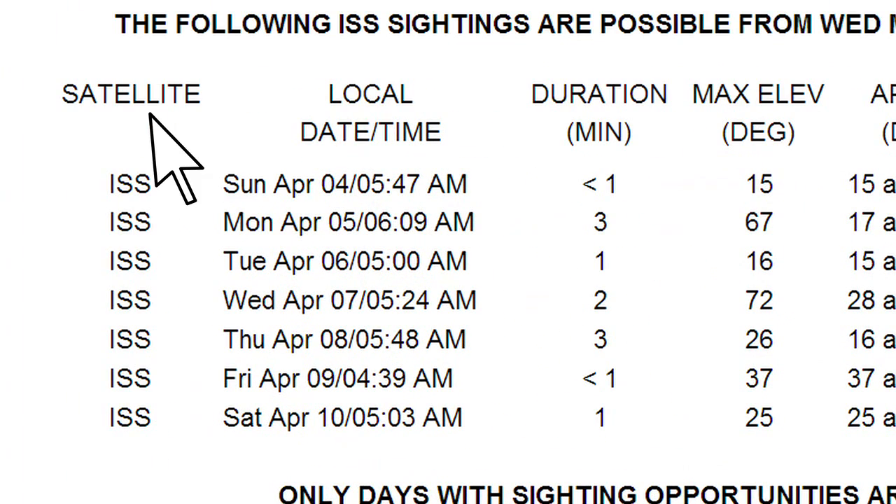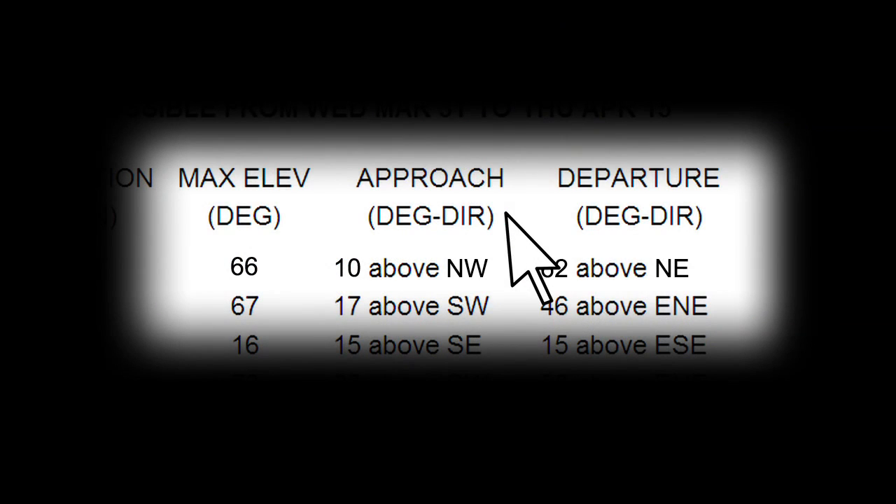The satellite or spacecraft name, local date, and time fields are self-explanatory. Duration is the length of time the satellite will be visible in your sky on a clear night. The maximum elevation is how high above the horizon the spacecraft will get — 90 degrees is directly overhead. The approach and departure degree and direction tell you which direction the spacecraft will first appear from, and then the direction it will disappear from and at what elevation.